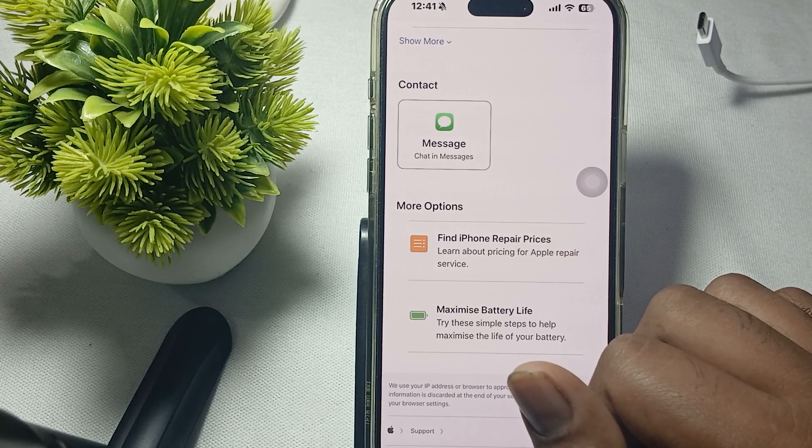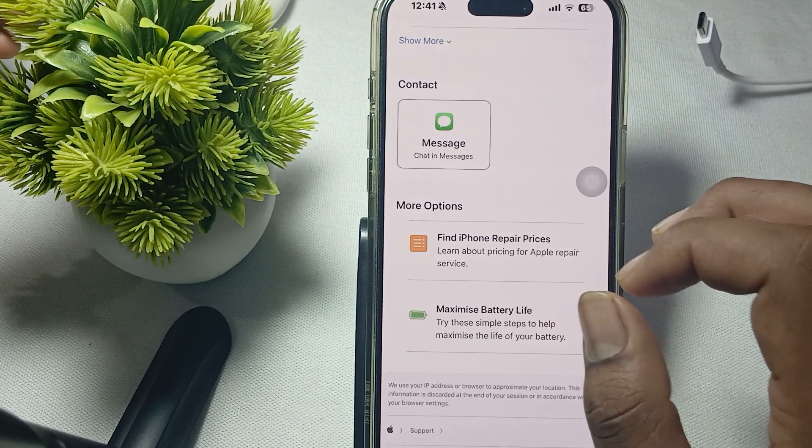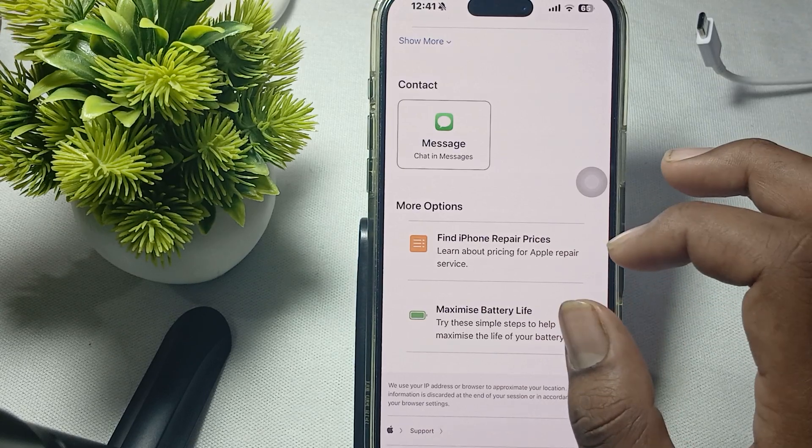Hi guys, welcome back to our YouTube channel. In this video we will see iPhone 16 Pro and Pro Max not responding to Hey Siri, and how to fix it.